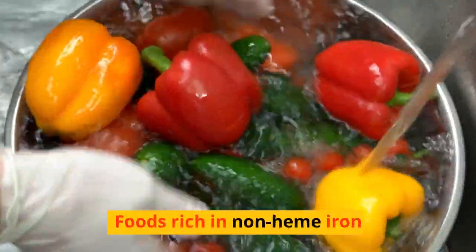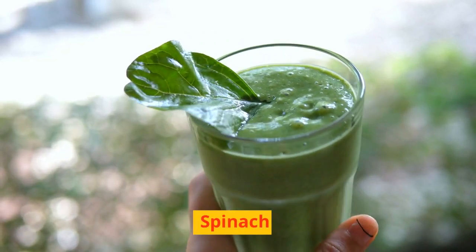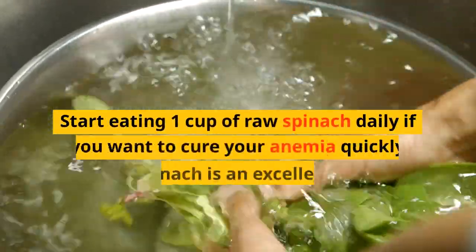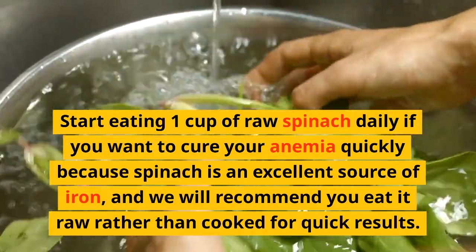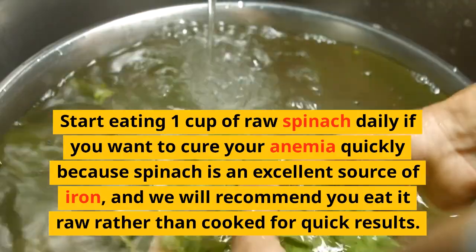Now here come the foods that are rich in non-heme iron. If you want to treat anemia, spinach is an excellent source of non-heme iron. Start eating 1 cup of raw spinach daily if you want to cure anemia quickly, because spinach is an excellent source of iron. We recommend eating it raw rather than cooked for quicker results.